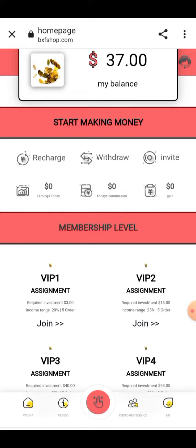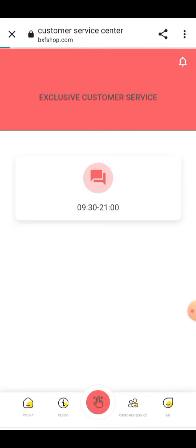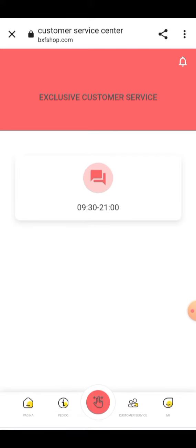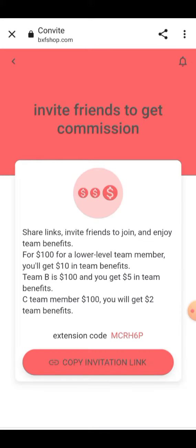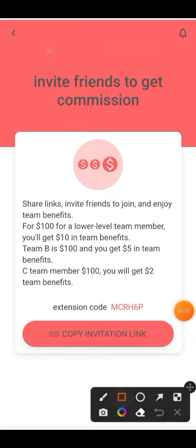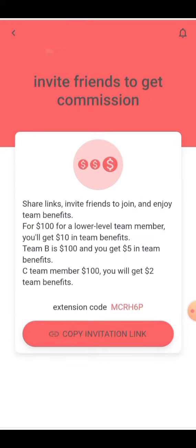Here you can check the team information. You can create your own team for earning. Customer service information is already given here, and you can check your team report. In the shared invitation section, your invitation link will be provided here. You have to copy your invitation link and paste it on your social media platforms like YouTube, Facebook, Instagram, Twitter, and others.